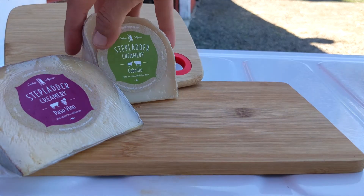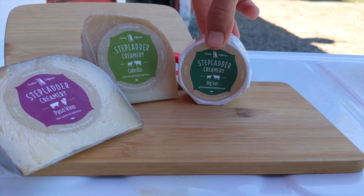This fall we have four amazing cheeses for you. We've got our Passo Vino, our Cabrillo, our Big Sur, and our cheesemaking team has been hard at work making a new cheese for y'all, which is a marinated labneh.